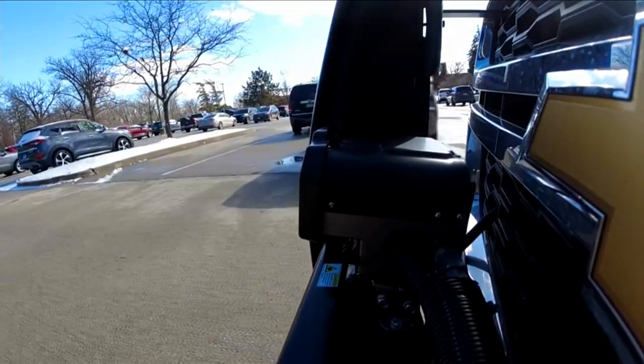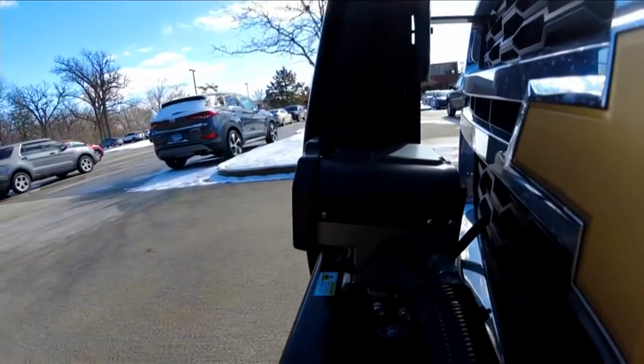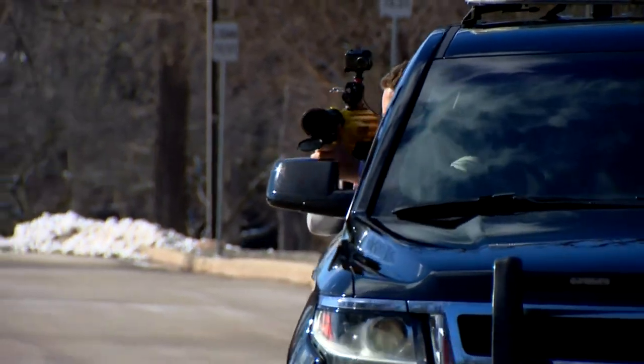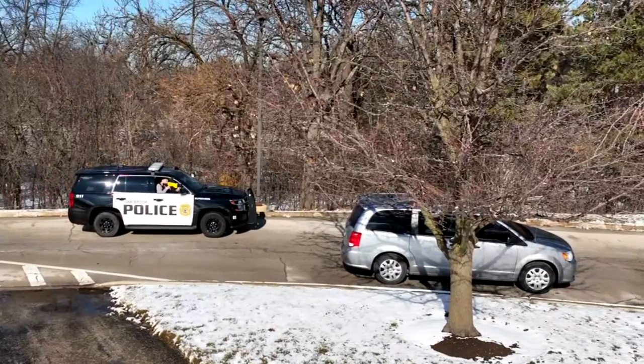Here's another look at how the darts work. You saw the handheld launcher — here's what it looks like from the police cruiser. An officer launches a dart, and once it's stuck on a car, it goes to the dispatch center, which monitors where that vehicle is going. Officers can then safely get to that location and attempt an apprehension.